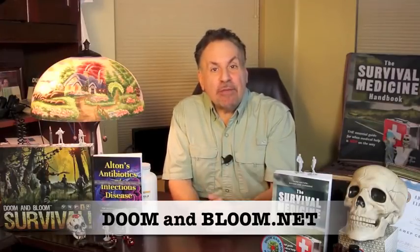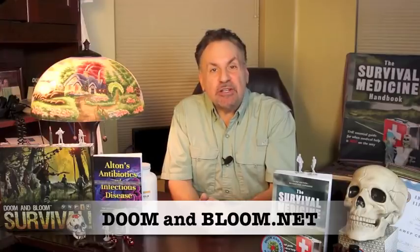Together with my wife, Amy Alton, an advanced registered nurse practitioner, we are the authors of the Book Excellence Award winner in medicine, The Survival Medicine Handbook — now in its 700-page third edition — the brand new book Alton's Antibiotics and Infectious Disease: The Layman's Guide to Available Antibacterials in Austere Settings, and the designers of an entire line of medical kits and supplies at store.doomandbloom.net.